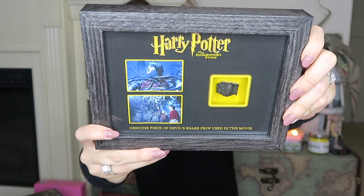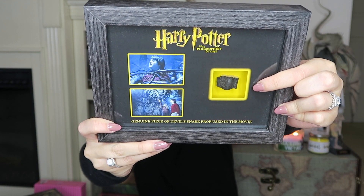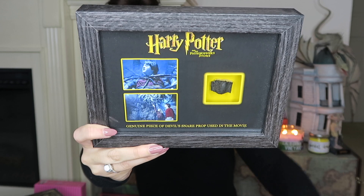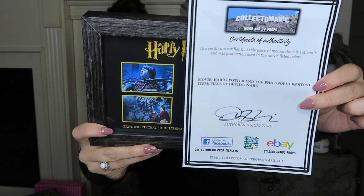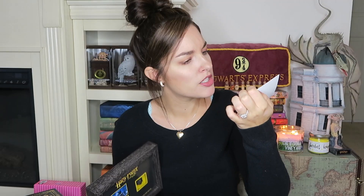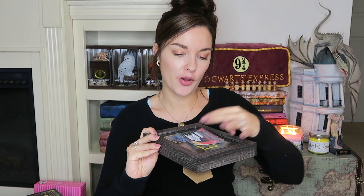The very first item I have is a prop replica — this is the Harry Potter Devil's Snare. It's a piece of the Devil's Snare that was actually used in the film, and it comes with this little pamphlet that reads 'Screen-used Devil's Snare used in Harry Potter and the Philosopher's Stone.' So this is like a certificate of authenticity. That is item number one from eBay.